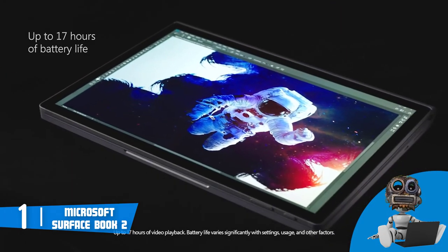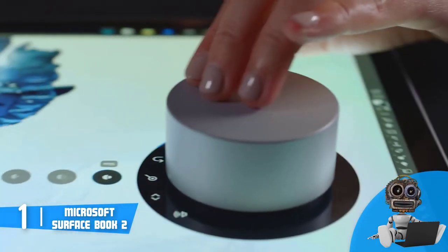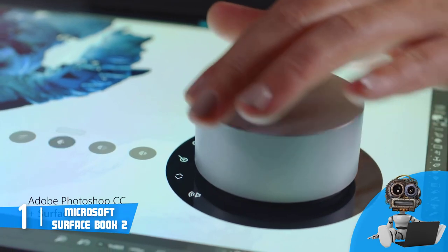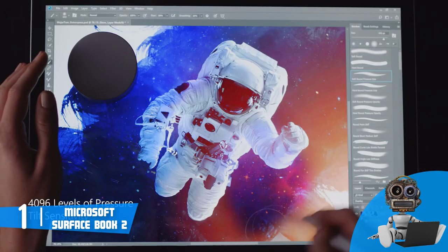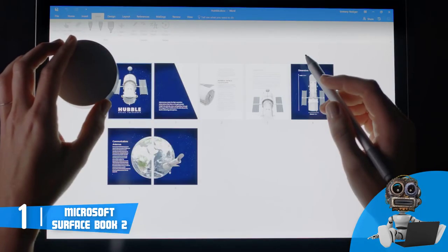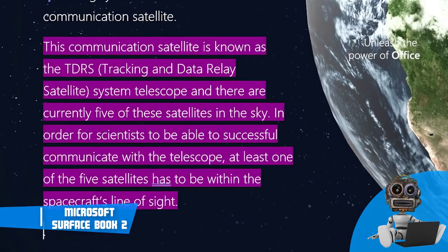Before we end, I'd like to mention that the battery life can last up to 17 hours according to Microsoft, but in practice this may vary. Either way, users claim that the battery can last really long. To conclude, you should consider the Microsoft Surface Book 2 as your next purchase, because this laptop is a true gem.